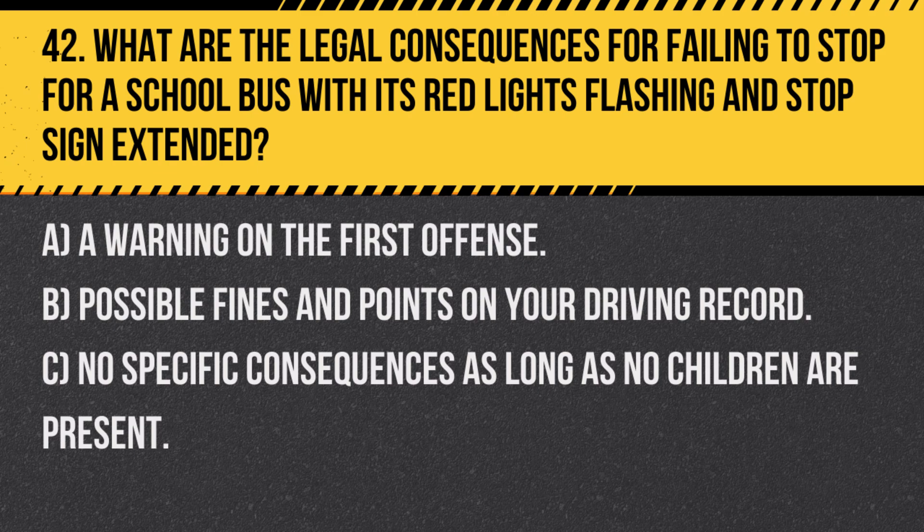Question 42. What are the legal consequences for failing to stop for a school bus with its red lights flashing and stop sign extended? A. A warning on the first offense. B. Possible fines and points on your driving record. C. No specific consequences, as long as no children are present.